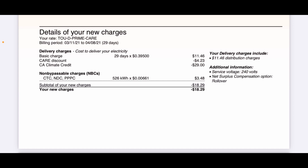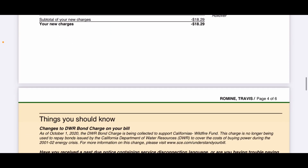Under additional information it says Net Surplus Compensation Option: Rollover. Rollover means at the end of the year your energy credits roll over into the new year. I do not want them to roll over — I want to be paid for those credits at the end of the year and start fresh. I know I'm going to over-produce again next year. If you weren't going to over-produce next year, you'd want to roll over your credits because they don't pay much — only about three to five cents per kilowatt-hour. Energy credits are better to use than get paid for.